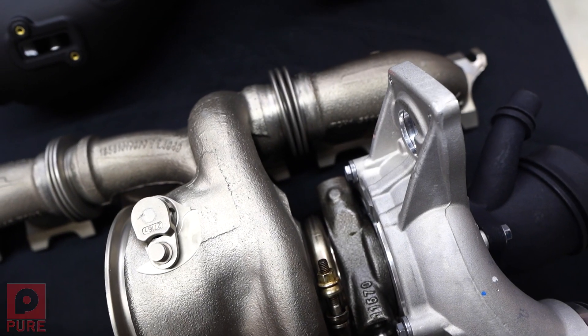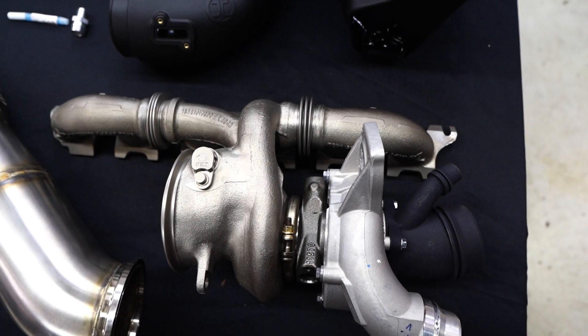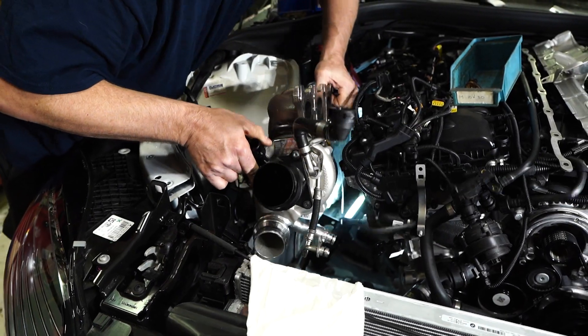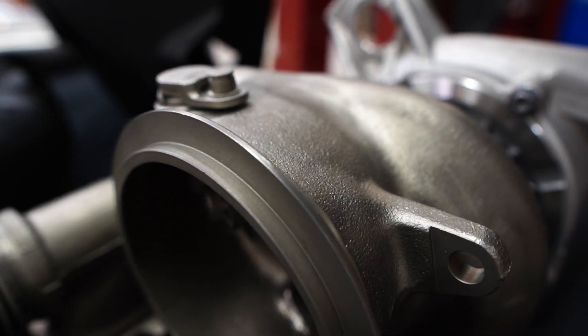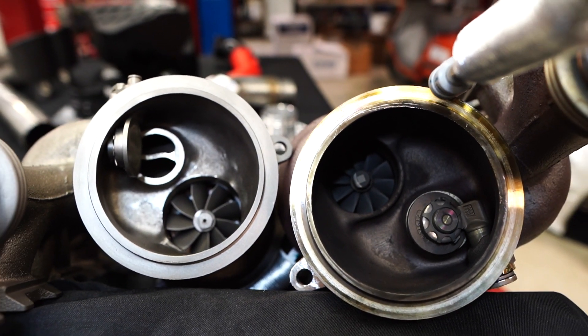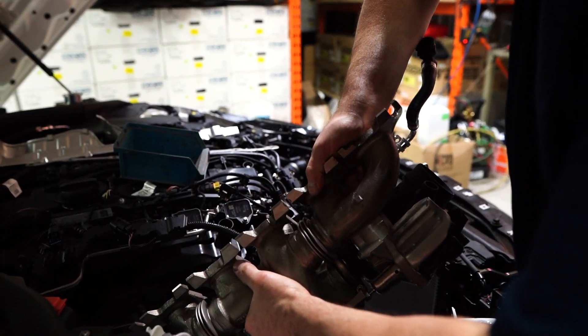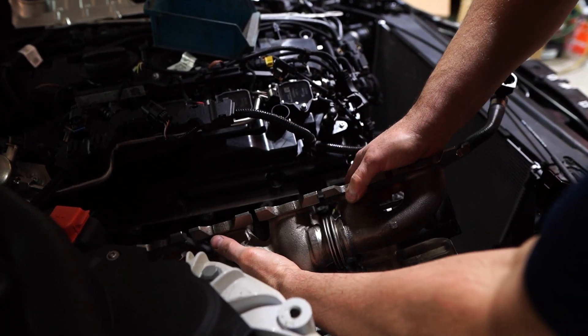The first is the Pure 800 Turbo. Pure takes a stock Borg Warner turbo from the Toyota Supra and they'll actually disassemble it and bore out the inside of it to put a larger inducer and turbine wheel to make more power. This is the Pure 800 Turbo, which is good for up to 800 horsepower, but most people are getting in the 600 to 650 range before they run out of fuel.